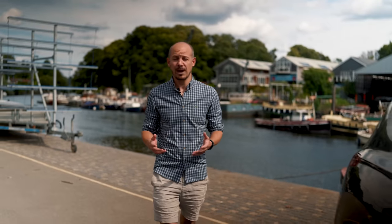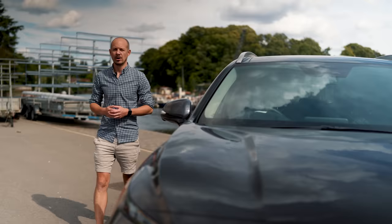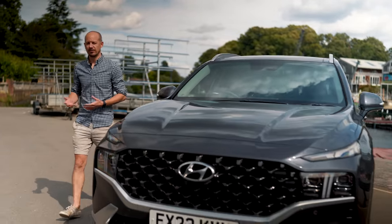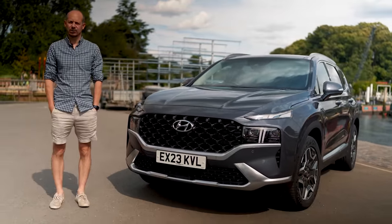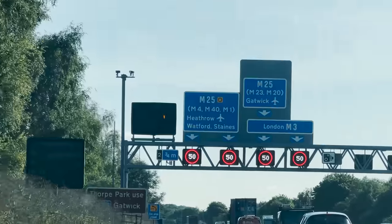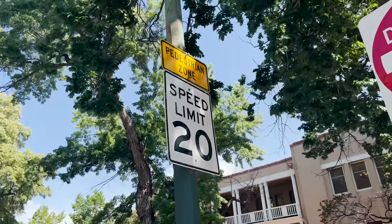The Hyundai Santa Fe. In many ways, it's a brilliant SUV because it offers proper seating for seven people for much less money than you'd spend on something like a Land Rover Discovery. If only it looked a bit more interesting. Well, good news, because there's a new version.